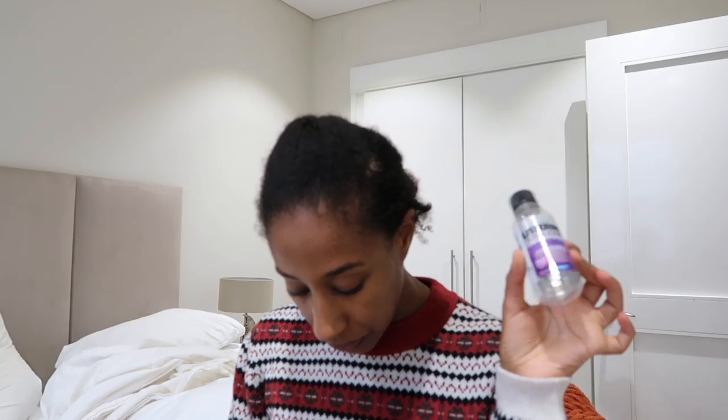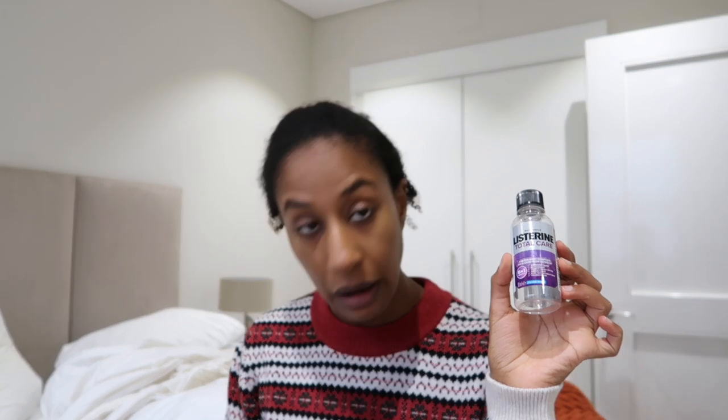I have finished a travel-size Listerine Total Care. I have quite a few travel-size items because I've been traveling less and decided I want to use these things before they expire.